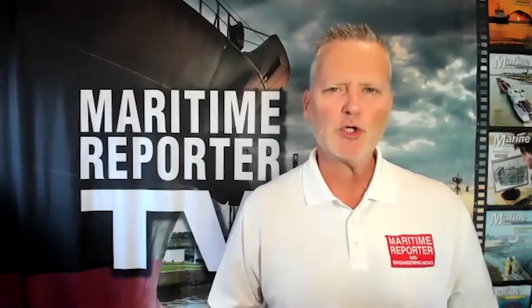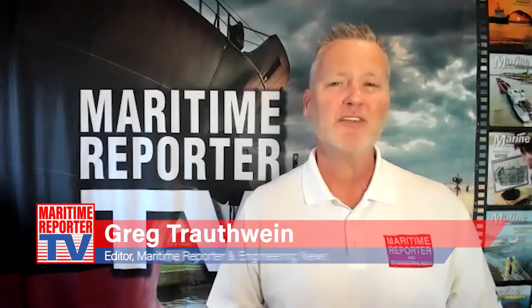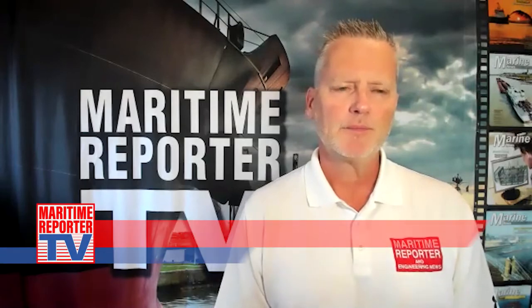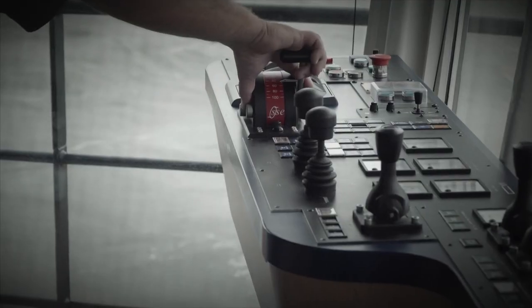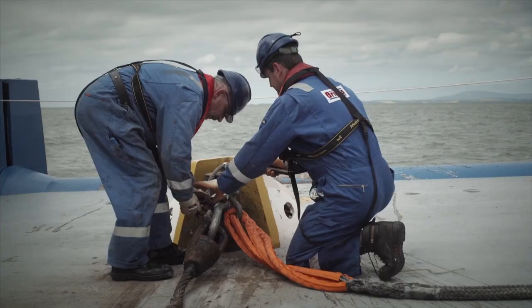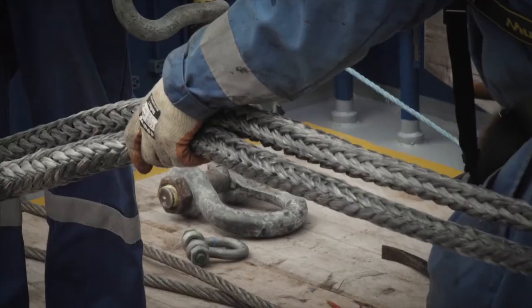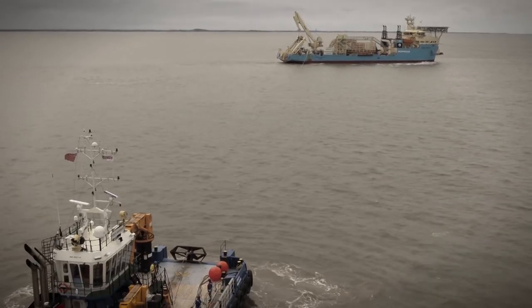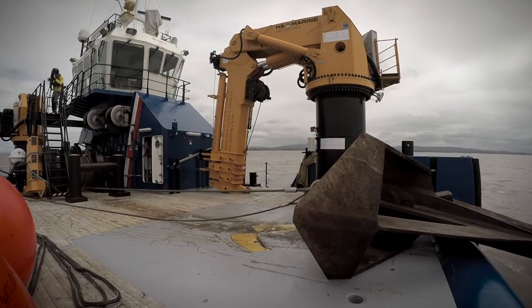Of vessels of this nature, what do you consider the top two or three technical specifications, features, or capabilities of the design that truly make it stand out? What will truly make these Multicats stand out is the concept itself and the technical equipment on board, such as the winches, the deck crane, the tugger winches, and the stern rollers. Those will enable Great Lakes to bring hoses and pipelines used in dredging operations on board, secure them safely, and then conduct their operations efficiently and safely on deck.